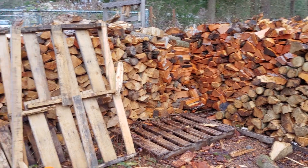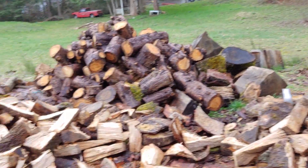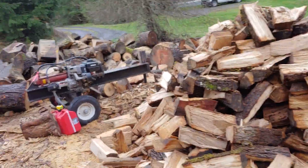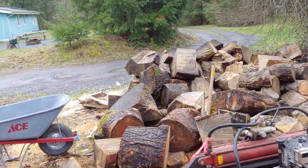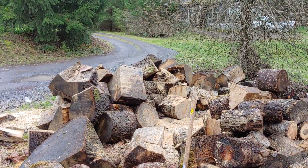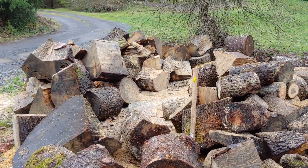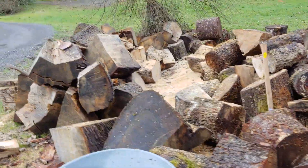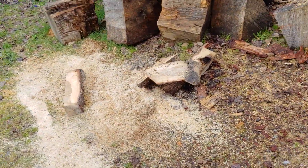I'll see you guys next round. I'm almost done — I can see my driveway from here, where I couldn't before. Even in the rain, I'm sure I have some neighbors that are thinking I'm crazy, but it's got to go. Some of it I had to noodle.